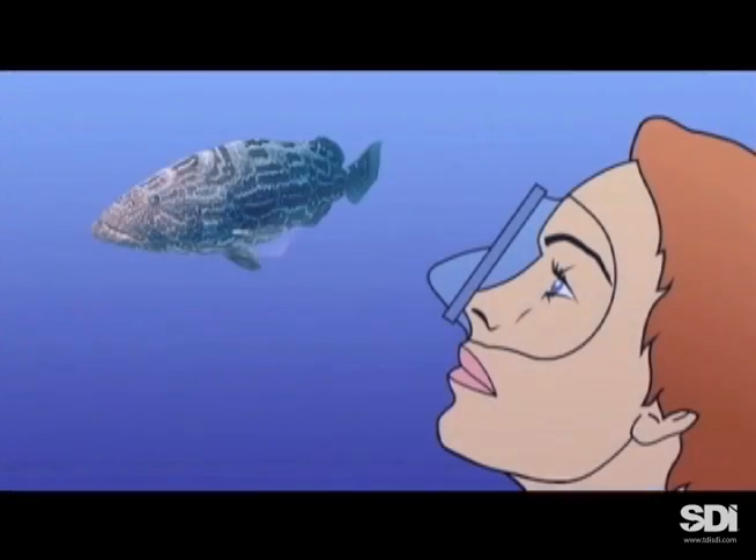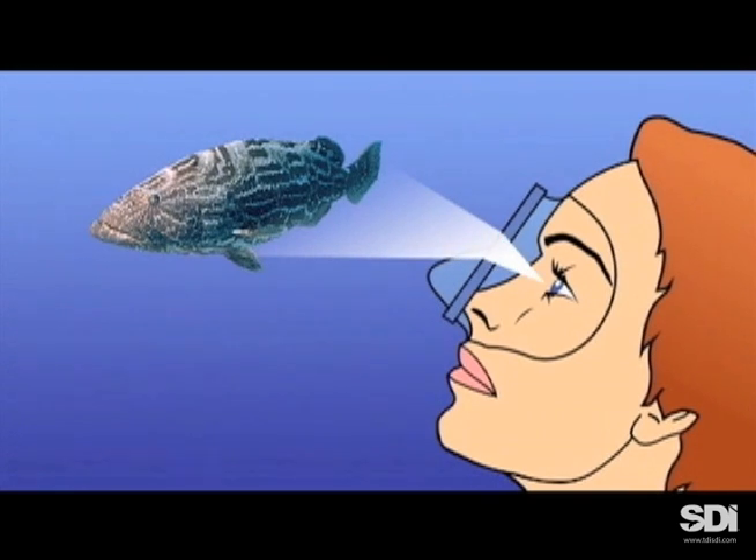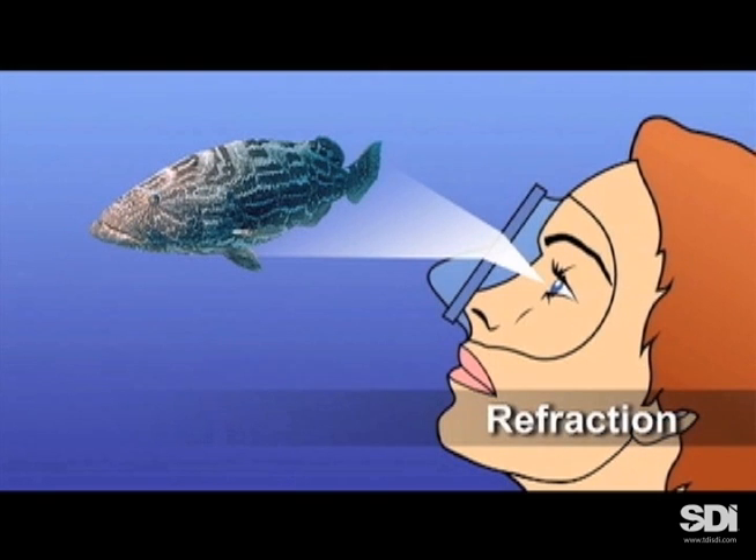Wearing masks, however, has a side effect — one you probably didn't anticipate. As light passes from the water through the mask lens and into the airspace next to your eyes, it bends, a process known as refraction.